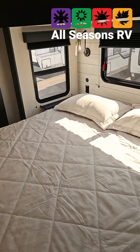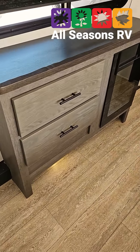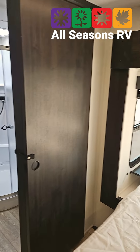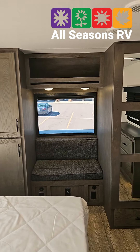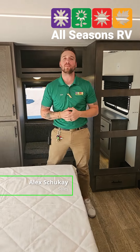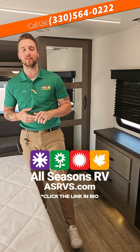Now in your main bedroom, you have a nice dresser right up front with a fireplace, so it can heat your main bedroom quite nicely and give you that ambience mode for those nice nights. You have a giant king bed — and they did extend that slide, so it gives you a lot of walking around space. You even have a nice reading nook, or if your spouse has spatial issues, you can curl up on this bench. My name is Alex, as always here at All Seasons RV — feel free to visit us at asrvs.com or give us a call at 330-564-0222, and as always, happy camping!